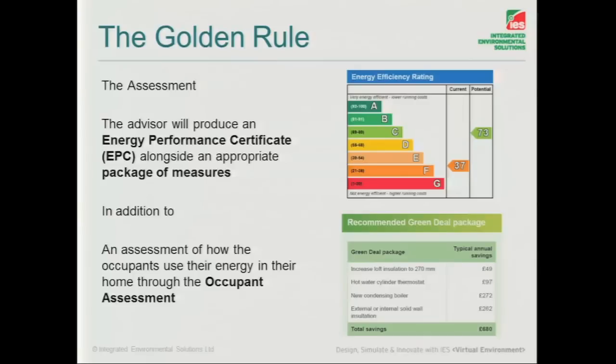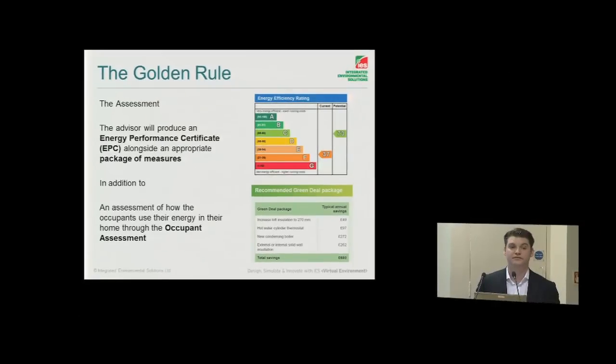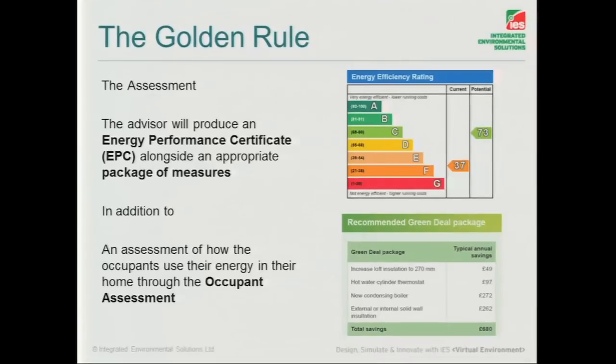The Golden Rule will be calculated using effectively the EPC that is done by the independent energy assessor. And in that EPC — which has actually changed, and we'll talk about that later on — it's not just a case of giving you a rating. There will be identified areas where the building is performing weakly and where those improvements should be made and where the money should be spent, giving a good overall indication of what's going on with that building.